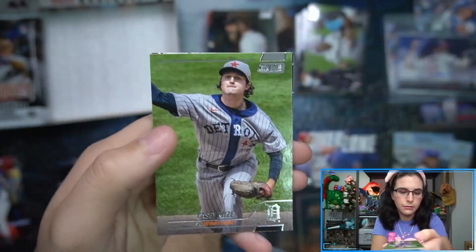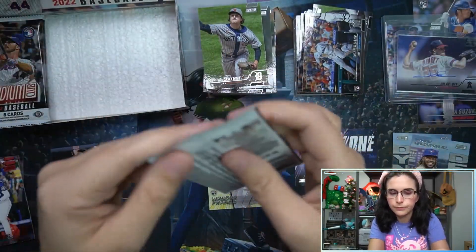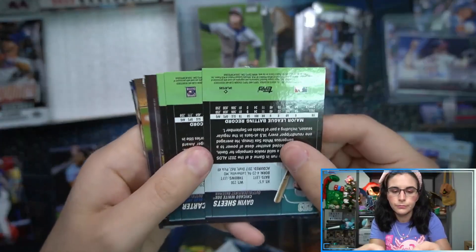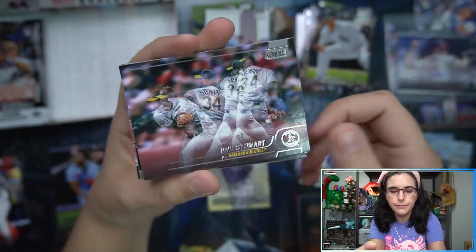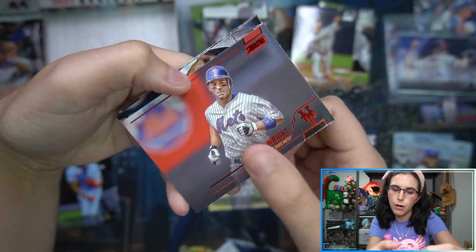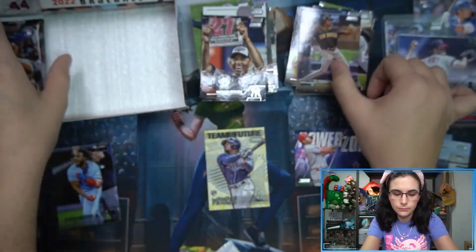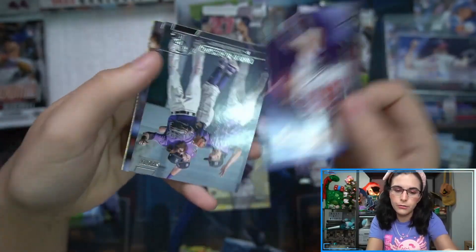We're into La Cruz, we have a black Vlad Jr. parallel. Javan Sheets rookie. Red David Wright.